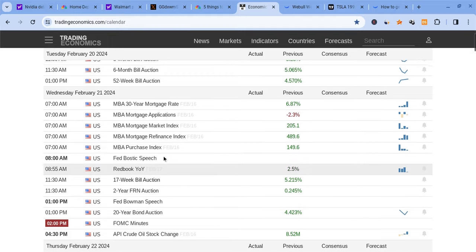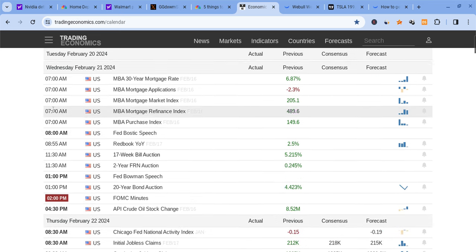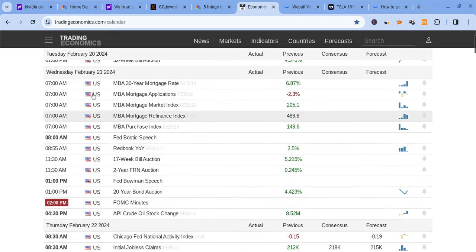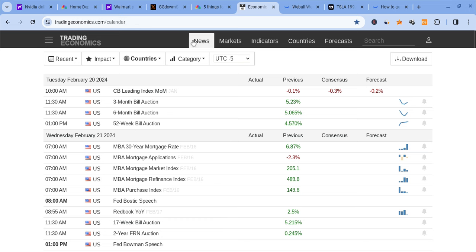A couple of things before we break down the chart. Today is Tuesday, February 20th. At 11:30 AM we have the three-month and the six-month bill auctions coming out — watch them carefully, you might see some volatility at 11:30 AM Eastern Standard Time. For tomorrow, Wednesday, do not forget we have the FOMC minutes coming out, so there's going to be high volatility at that time. Be prepared as we approach tomorrow. Besides that, the data is kind of minor for today.